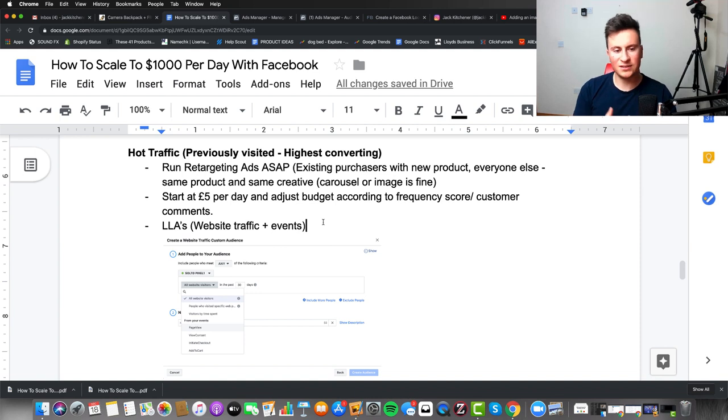In terms of budget for retargeting, start with £5 per day, let it run for three to five days, look at your frequency score, and then adjust accordingly. If the frequency score is less than two, increase your budget to bring it up to around three to five. If the frequency score gets too high you'll start getting annoyed customers commenting on your post — so bring the budget down until you find that sweet spot.